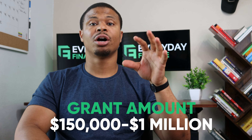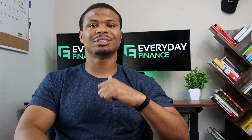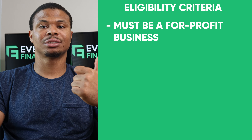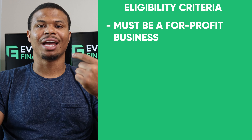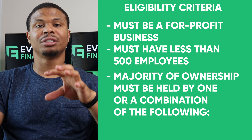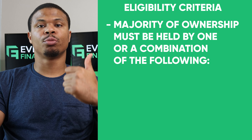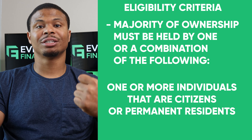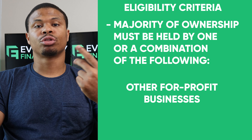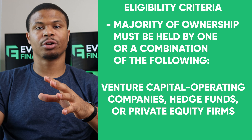When it comes to the grant amounts, they're giving anywhere from $150,000 to $1 million. In terms of eligibility requirements, they want you to be a for-profit business with less than 500 employees. They also want the majority ownership to be held by citizens or permanent residents, by another for-profit business, or by a venture capital operating company, hedge fund, or private equity firm.